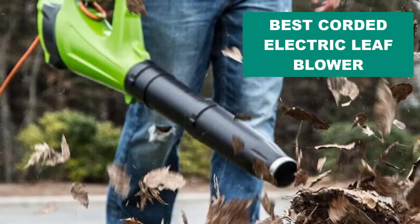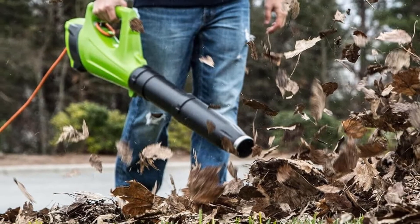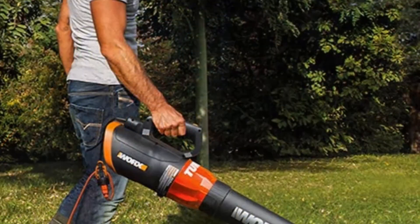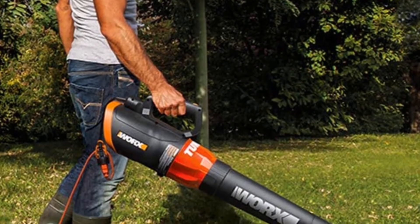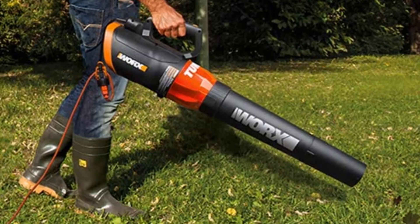Are you looking for the best corded electric leaf blower? In this video we will break down the top six corded electric leaf blowers on the market. We have included links in the description for each product mentioned, so make sure you check those out to see which one is in your budget range.